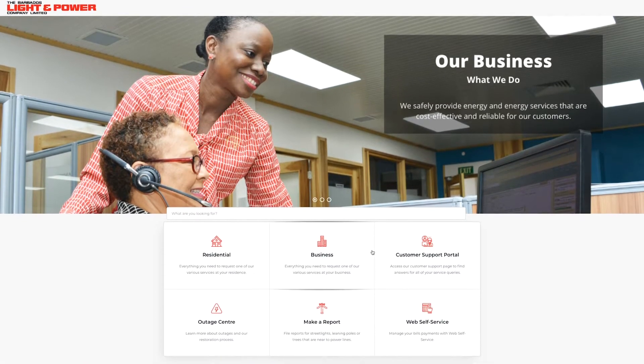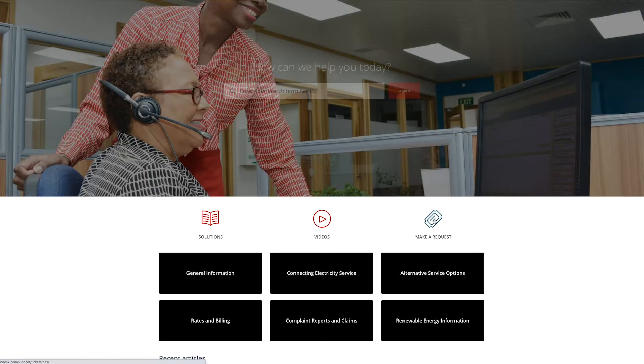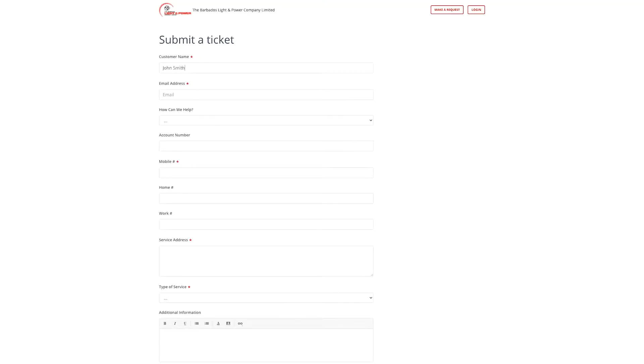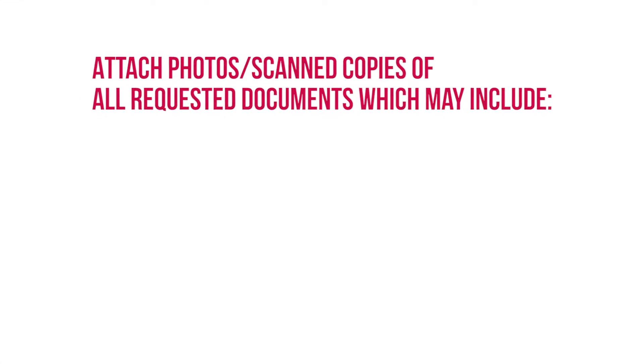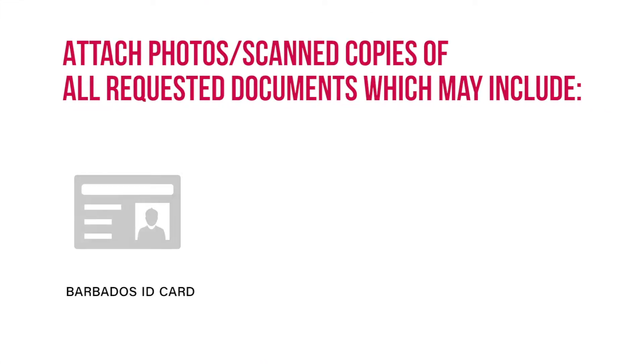Visit our website www.blpc.com.bb. Click on Customer Support Portal. Select Make a Request. Enter your name and email address. Select the box that says 'How can we help?' and fill out the requested information. Attach photos or scan copies of all requested documents, which may include your ID Card,